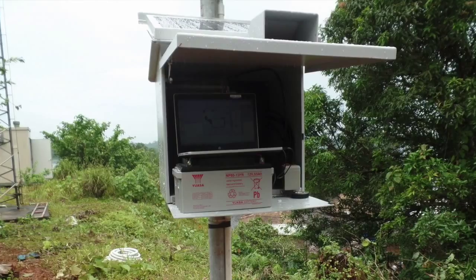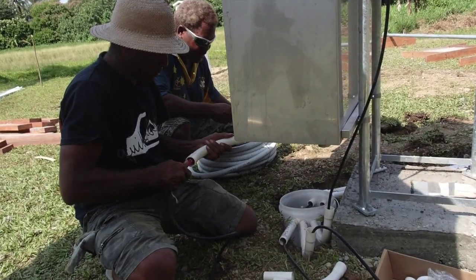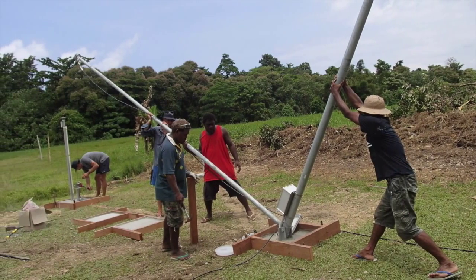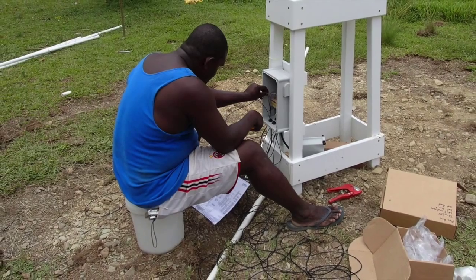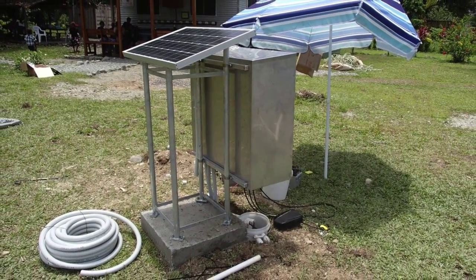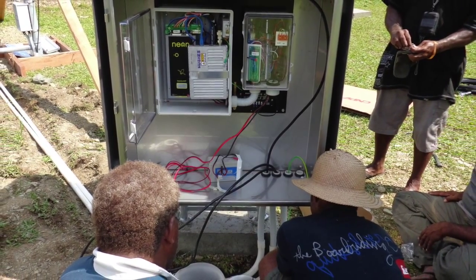An automatic weather station is equipment that measures weather parameters including rainfall, atmospheric pressure, temperature — air temperature as well as soil temperature — and it transmits the data via satellite to the database. The data is transmitted at 10-minute intervals and we have a database that directly ingests the data transmitted from the automatic weather station.